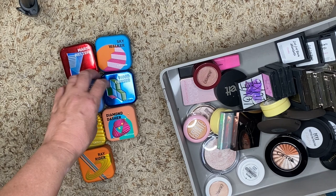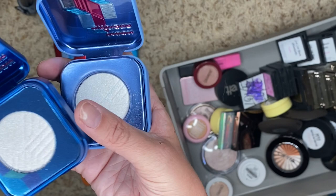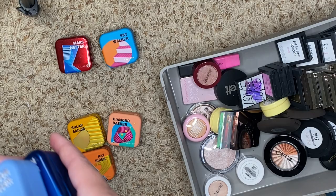We have two Moon Cruisers — one is the old formula and one is the new formula, and I don't know which is which. I'm going to have to check online — I don't want to throw away the old one. I think this is the new one, so we're going to destash the old one.